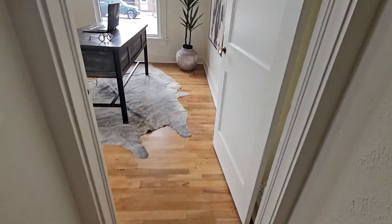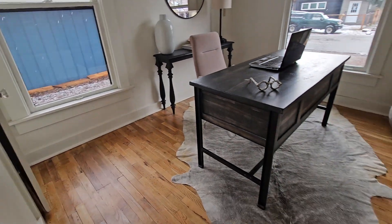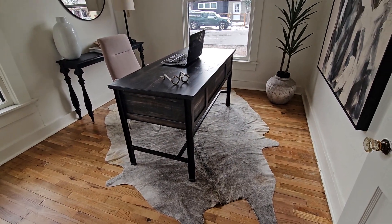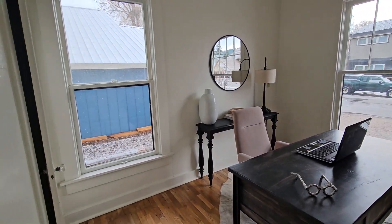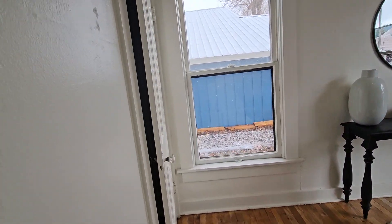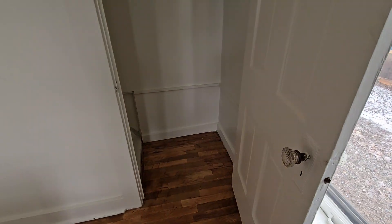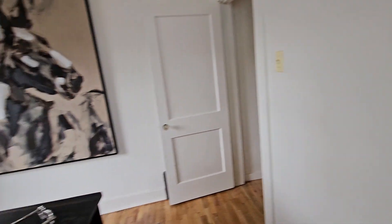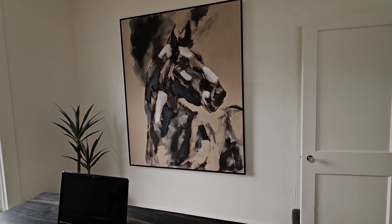There's additional space here — another bedroom they've got set up as an office. Huge old school windows, a small closet. And there's a horse in there too. Let's head out to the ADU.